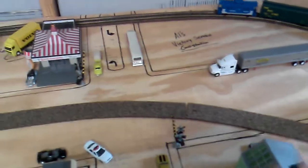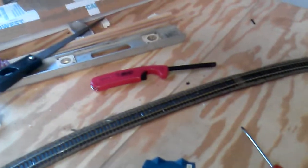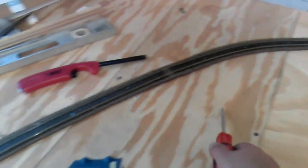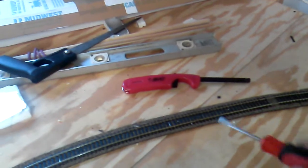It does not have street running, but this is my layout and I can do it however I want. It's going to come out of here and street run down the middle of 15th Street. And then I'm going to have a 45-degree crossover right about where that staple is, right there. And it's going to come around.